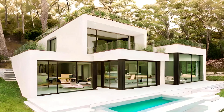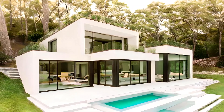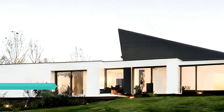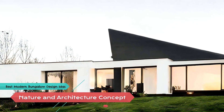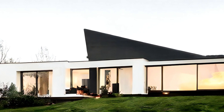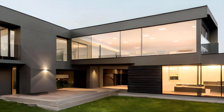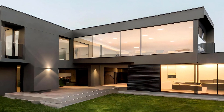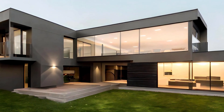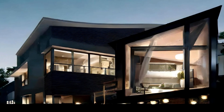Modern bungalow designs place a strong emphasis on sustainability. Architects are increasingly using eco-friendly materials like reclaimed wood, bamboo, and recycled steel to construct these homes. These materials not only reduce the environmental footprint but also contribute to the overall aesthetics, infusing the bungalow with a warm, rustic charm. The use of sustainable materials reflects a commitment to preserving the natural surroundings and reducing the carbon footprint of the structure.